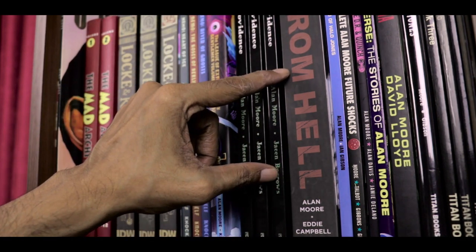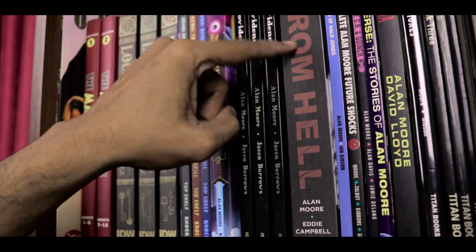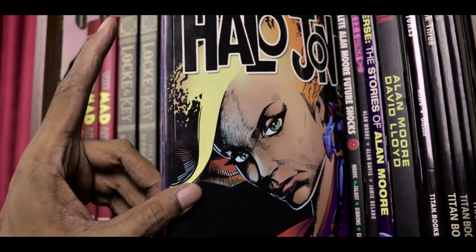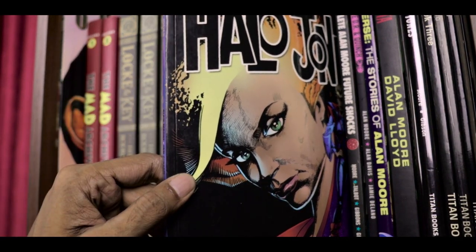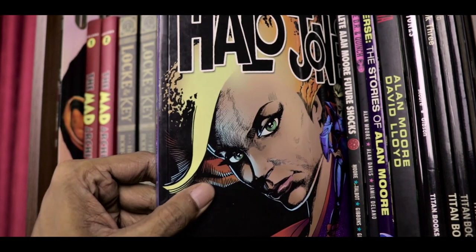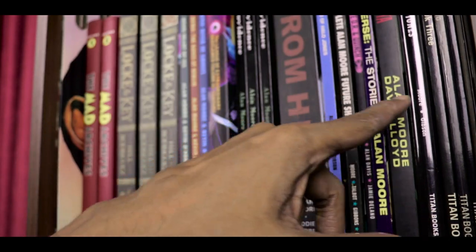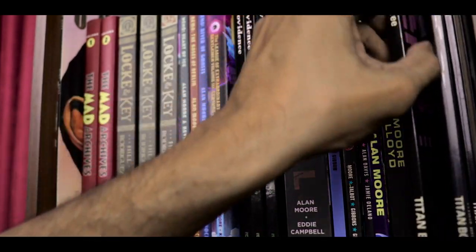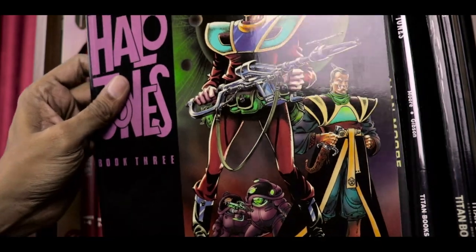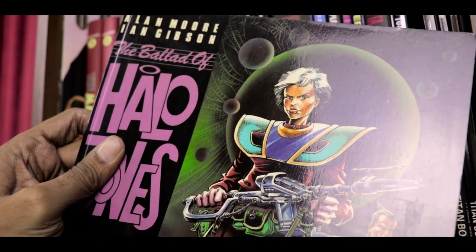Then possibly my favorite Alan Moore story, From Hell with Eddie Campbell. This is a hardcover edition which does feature a bookplate signed by Alan Moore. The Ballad of Halo Jones is perhaps my second favorite Alan Moore story — an early science fiction story published in the magazine 2000 AD. This is the first trade paperback edition of Halo Jones I ever bought. It wouldn't be the last — in fact some of them are over here: Halo Jones books 1, 2, and 3 published by Titan Books in the original 2000 AD format, unlike the trade paperback which is shrunk down to American standards.